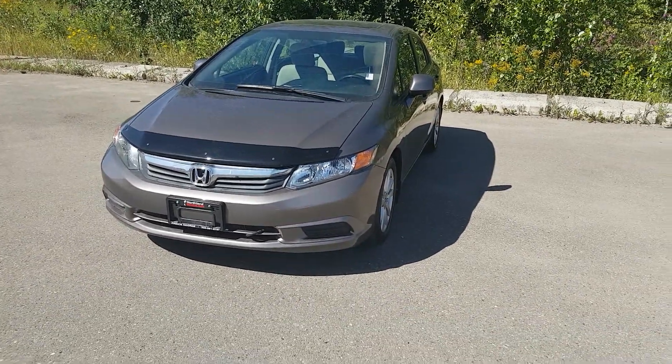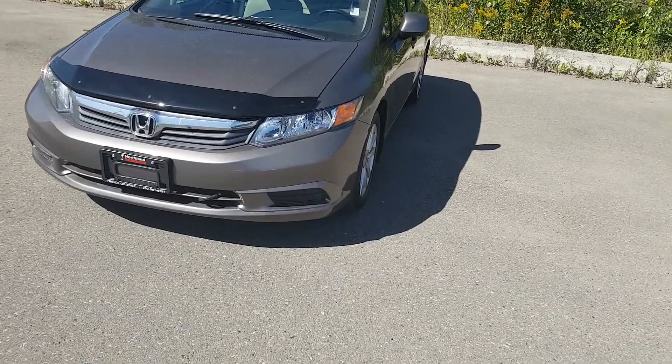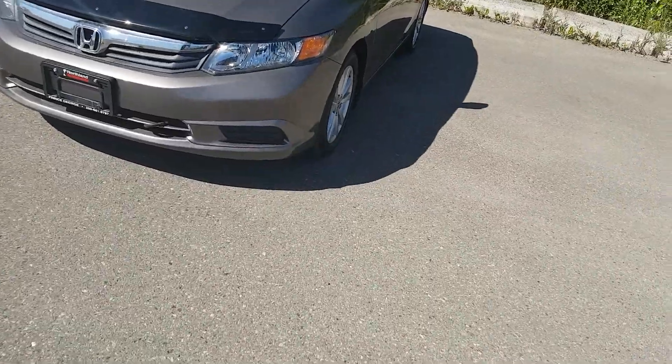Hi guys, Avery here at Northland Nissan. Today we're looking at a 2012 Honda Civic LX. As you can see, this model is a nice titanium color, and I'm going to bring you on a brief walkthrough.